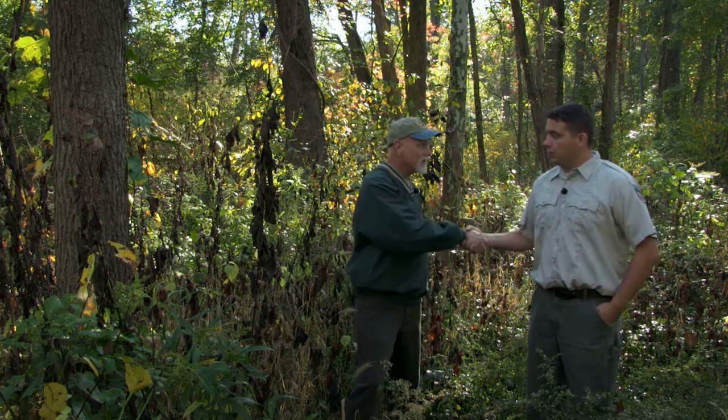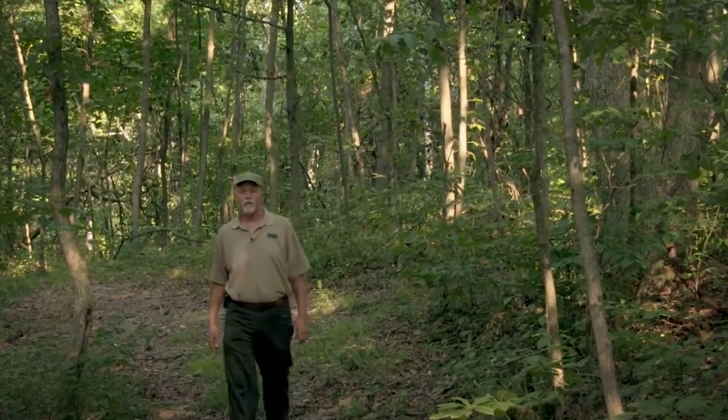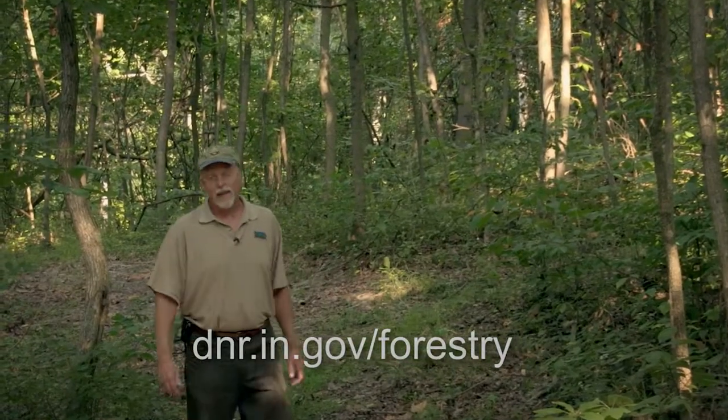All right, thank you, James. And if you're a woodland owner and considering having a harvest, remember, after the harvest, there is work to do. Consult with a professional forester to see how you can best manage your woods for the future. For more forestry information, be sure and visit our website. Thanks for watching and we'll see you in the woods.